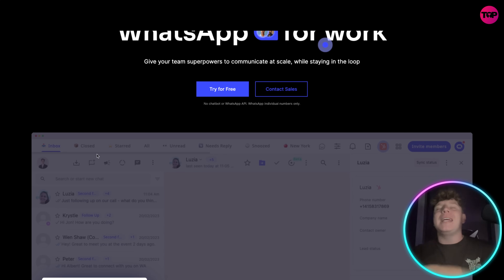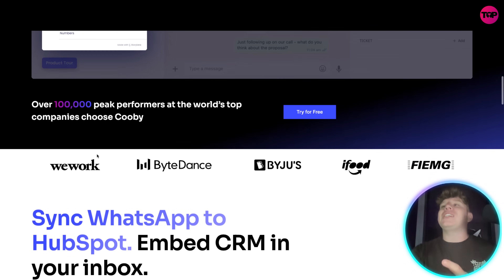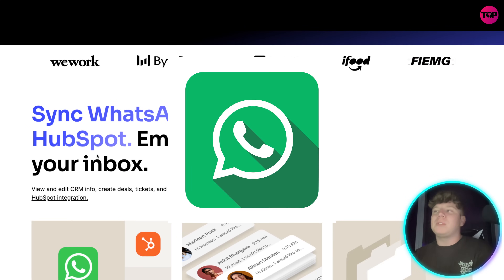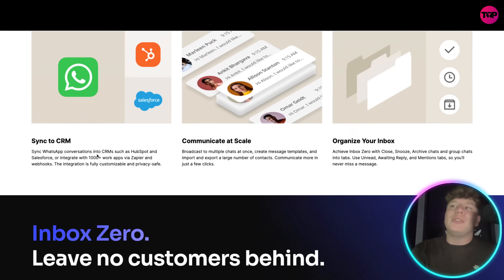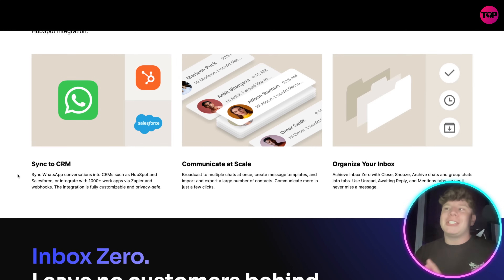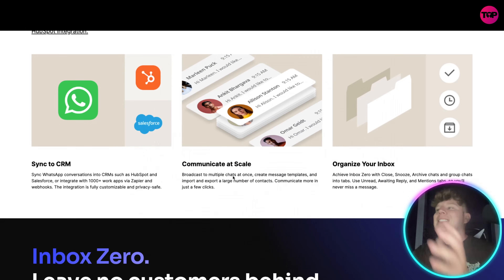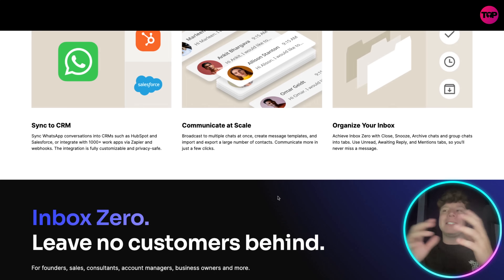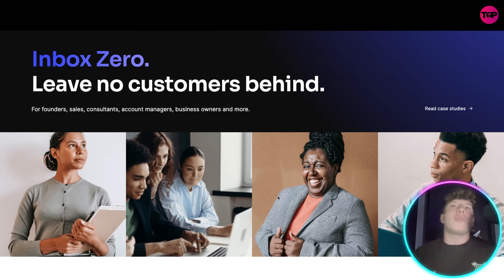I'm going to show you how to try this for free. Some of the key features: syncing WhatsApp to HubSpot is one of the greatest features you can use when growing your business. It's an embedded CRM straight into your inbox. You can sync WhatsApp conversations to CRMs like HubSpot or Salesforce, or integrate with 1,000-plus work apps via Zapier and webhooks. The integration is fully customizable and privacy-safe. You can broadcast to multiple chats at once, create message templates, and import and export large numbers of contacts.